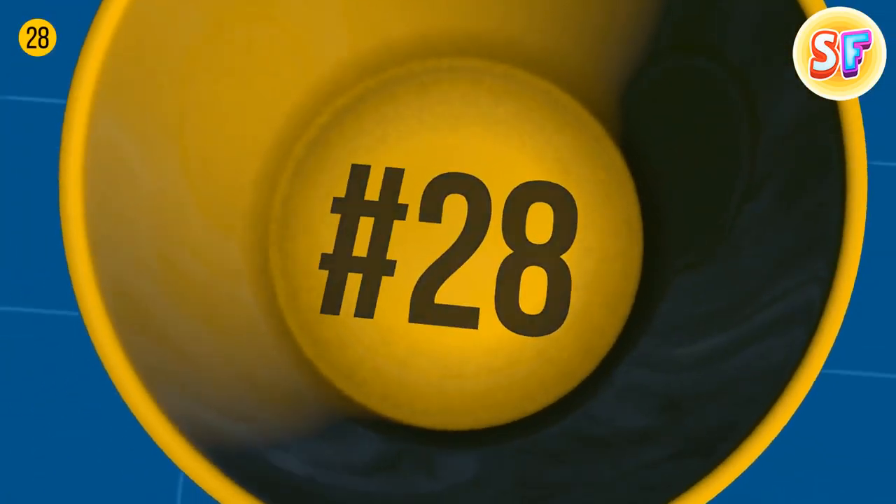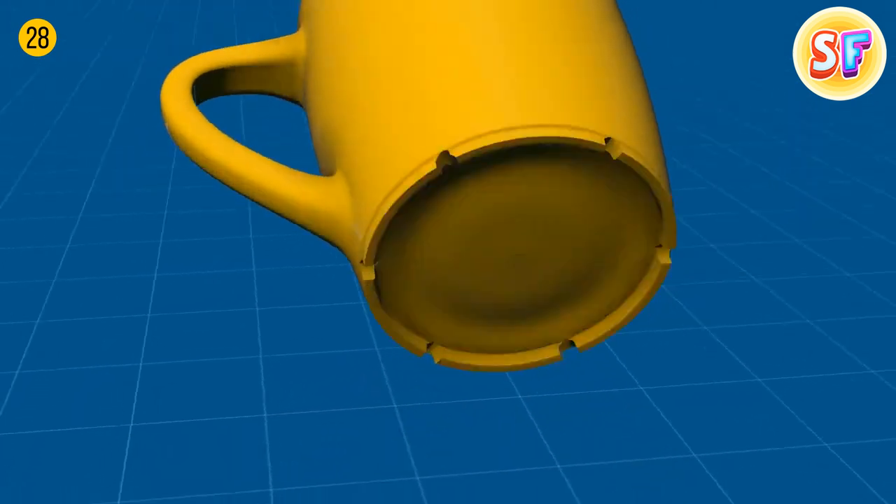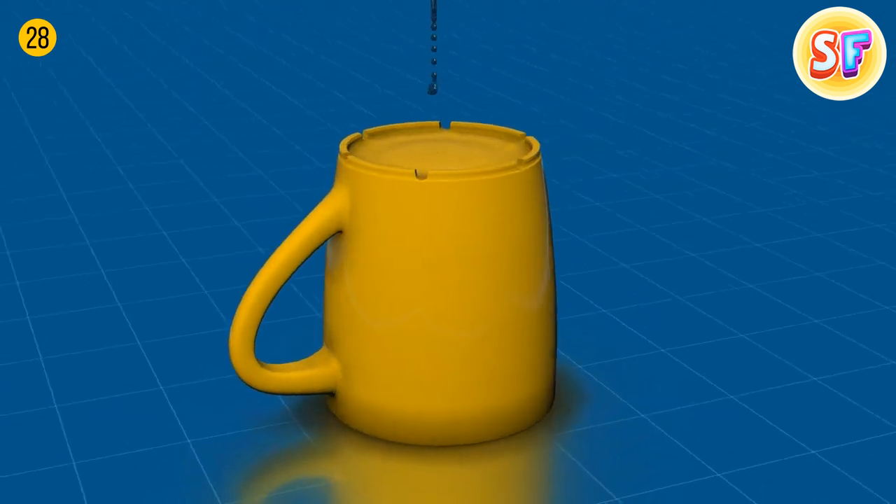Small dimples on the bottom of some cups keep them in place on wet surfaces and don't let excess water accumulate while in a dishwasher.